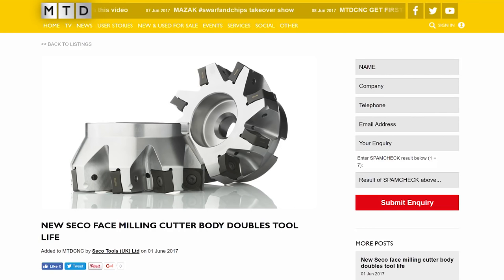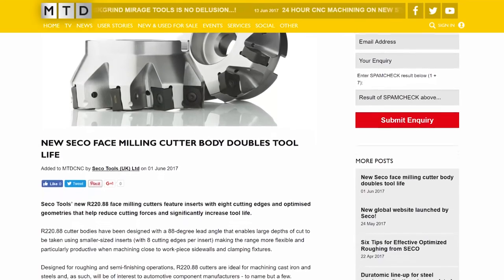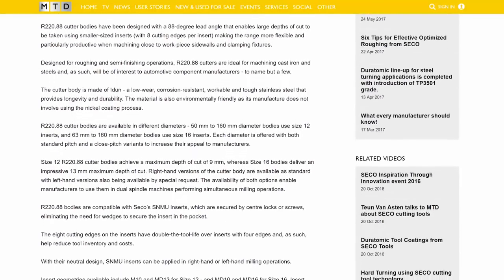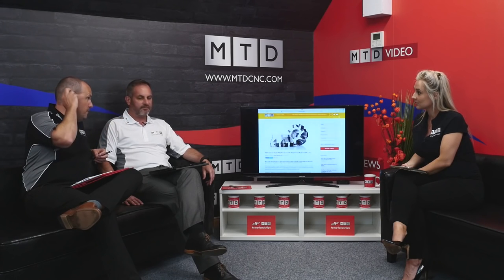Seco Tools — they're always innovating. A new face milling cutter to the market which essentially doubles tool life. It's the R220-88, with eight cutting edges and optimised geometries to reduce cutting forces and increase tool life. Suitable for materials like cast iron and steel — faster and more economical. Cutter body sizes up to 160mm with either 12 or 16 inserts. Very innovative company, Seco. Even the minutest improvement in cutting tools keeps moving things forward — technology.